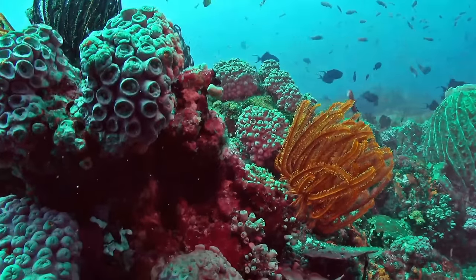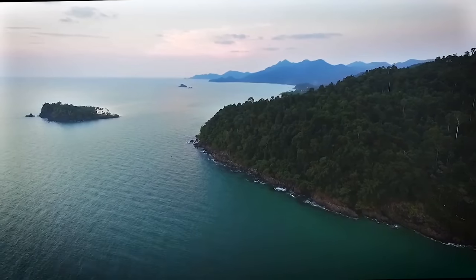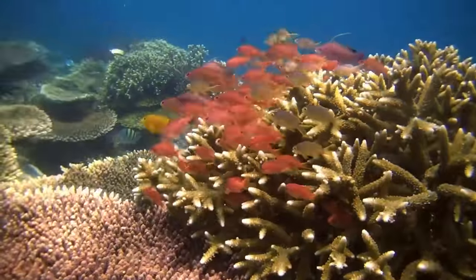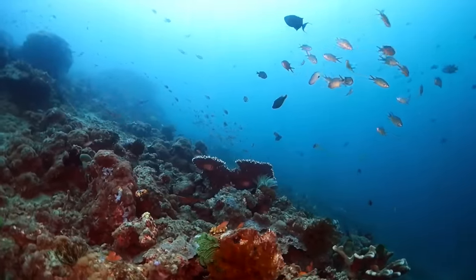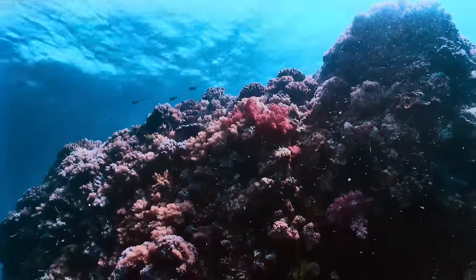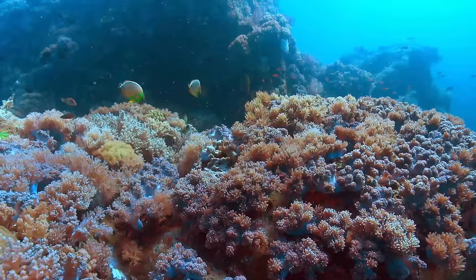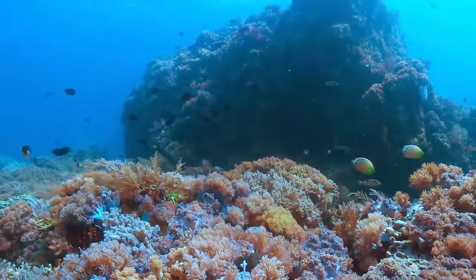We can talk about what corals need to build successful reefs, and it seems like a fairly extensive list of requirements. We find all of these things in abundance in tropical waters. You need warm water for them to grow their skeletons. You need clear water because they have to receive a lot of sunlight. You need a fair amount of wave action, which keeps the water well oxygenated, and salinity has to be right also. They can't handle a lot of fresh water.